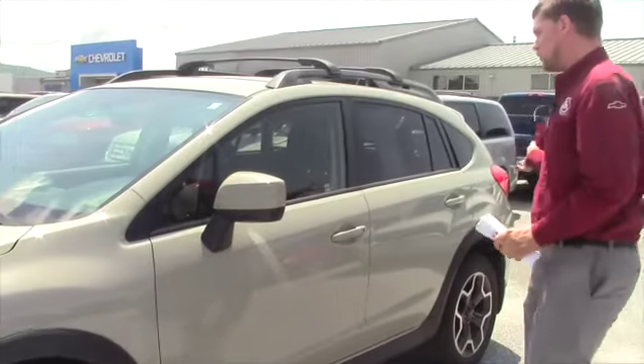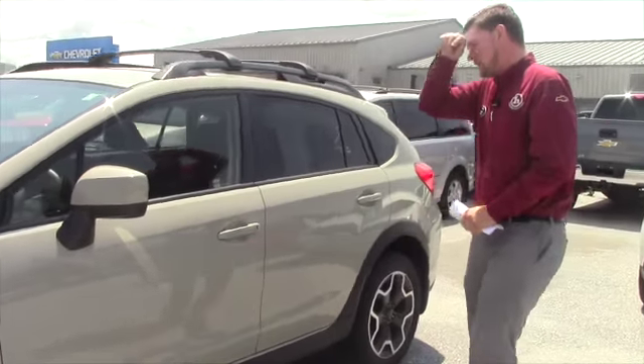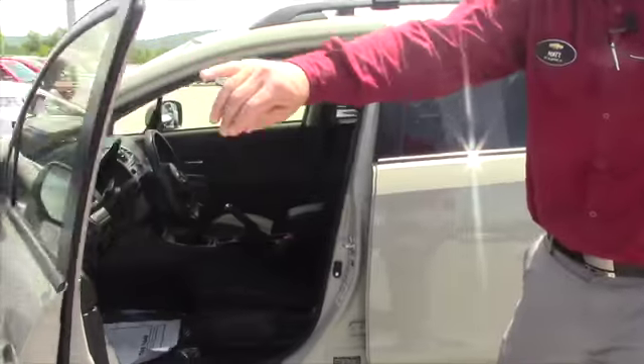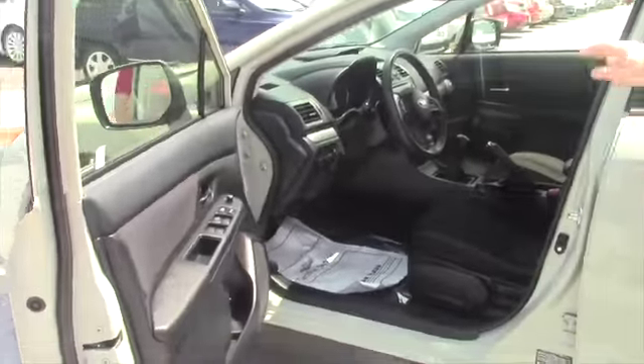It's a 4-door hatchback style, which you said is kind of what you were looking for. And you also said you were looking for a standard transmission — I found your car.